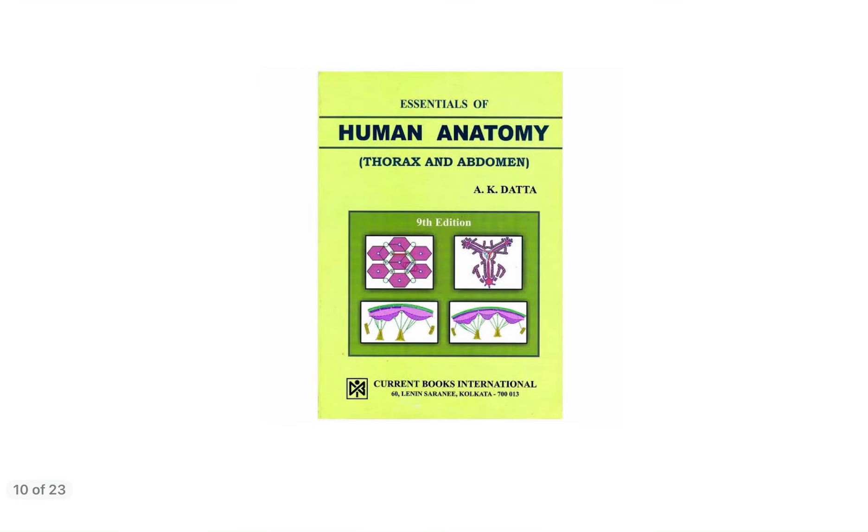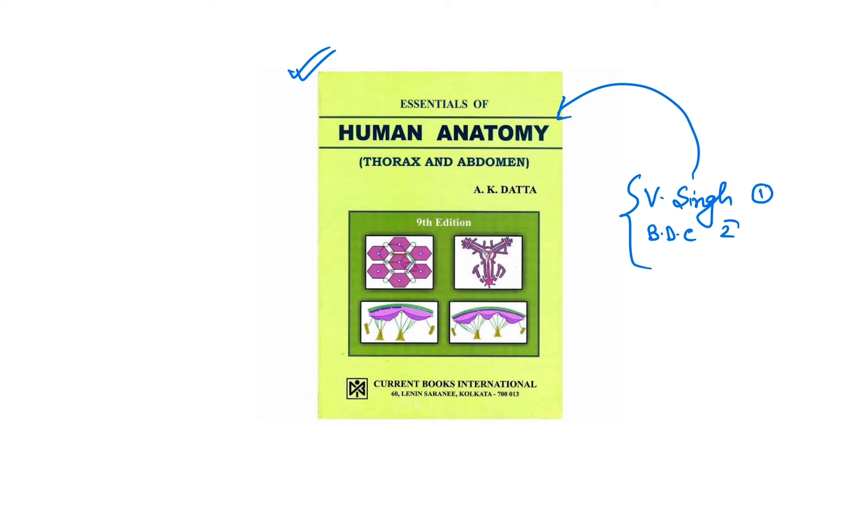Another anatomy textbook is written by Dr. A.K. Datta. If you are planning to buy any book apart from Vishram Singh or B.D. Chaurasia, you can buy this book as an alternative. A.K. Datta's anatomy is also available in three volumes: Volume 1 for upper limb and lower limb, Volume 2 for thorax and abdomen, and Volume 3 for head, neck, and brain.